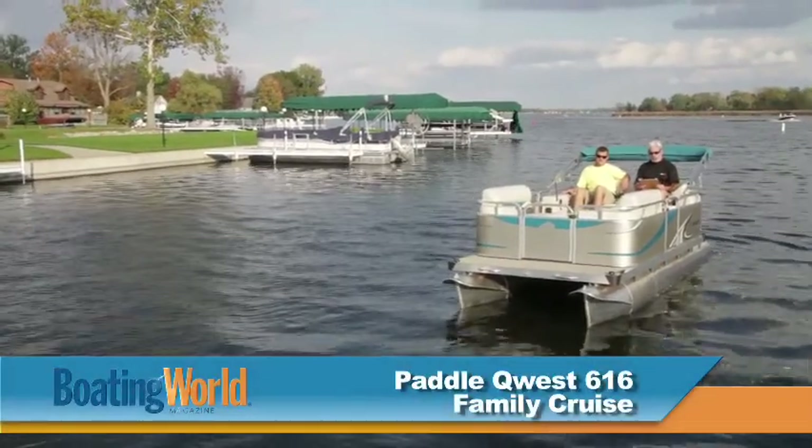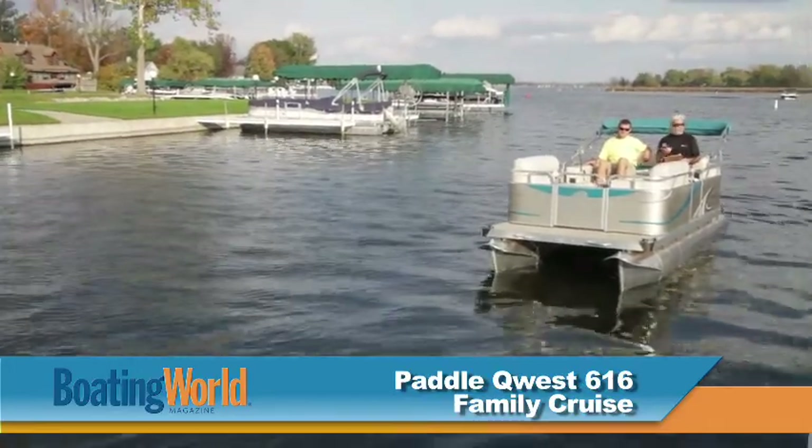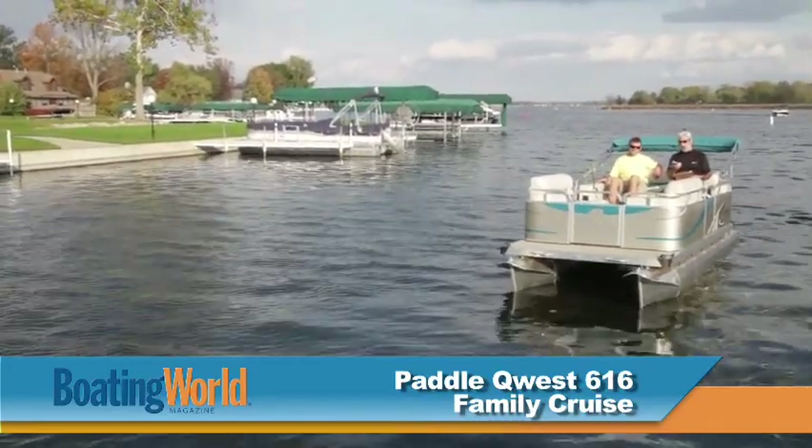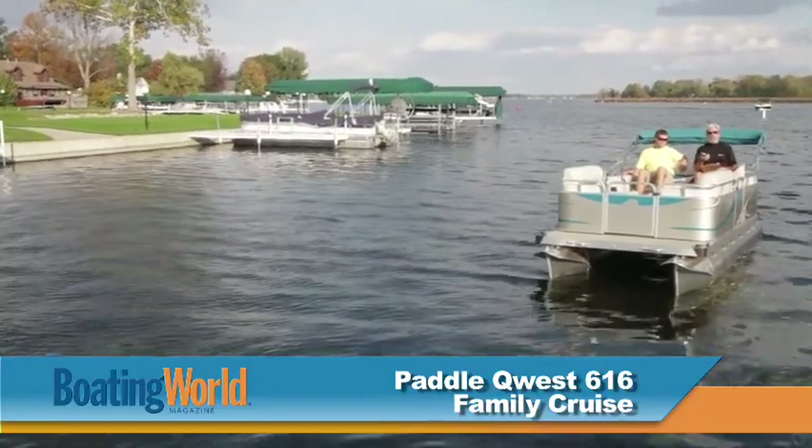We're here at Lake Wawasee in northern Indiana testing the PaddleQuest 616 family cruise. It's a paddle wheel boat. Right now the decibel meter is saying I'm talking at 80 decibels — the boat's not making any noise.